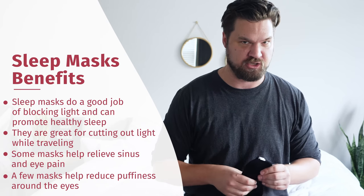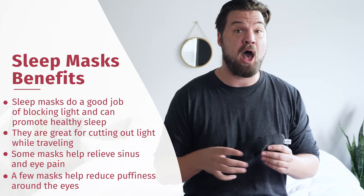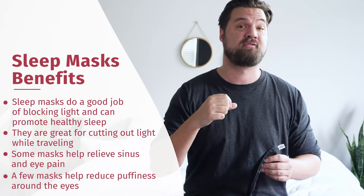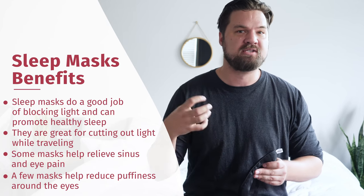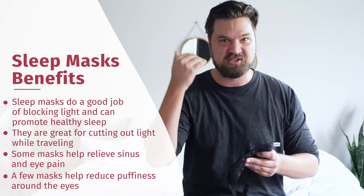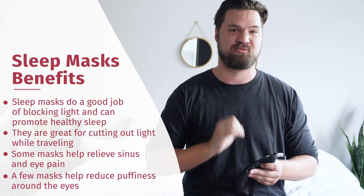There are also pain relief functions. Some of these masks help with compression, eye pain relief, and sinus pain relief. Last but not least, there's the cosmetic function. Some contain charcoal, some help with cooling, cutting down on puffiness around the eyes so you wake up looking nice and refreshed. That all being said, let's talk about my top picks for sleep masks.